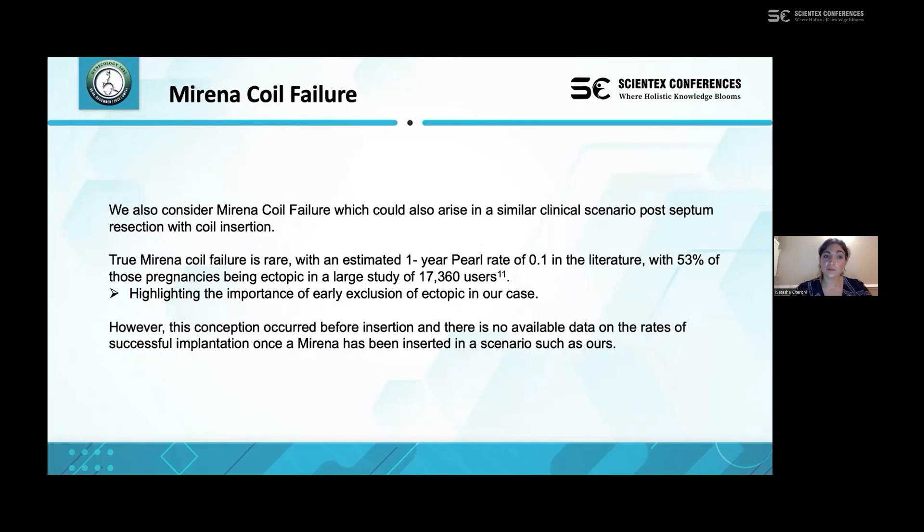We also considered the Mirena coil more widely, as although not directly related to our case — which is believed to be an early luteal phase pregnancy — a similar scenario may arise from true Mirena failure. We recognise this is rare, with an average Pearl rate of 0.1 in the literature. The Pearl rate is based on 100 years of use from the time contraception is started, taking into consideration either completion of the study or discontinuation of contraception.